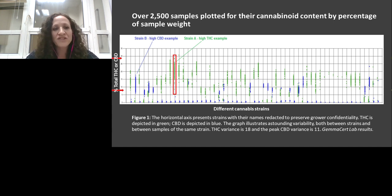What you see in this slide is over 2,500 samples plotted for their cannabinoid content by percent of sample weight — total CBD in blue and total THC in green — divided by strain on the x-axis. Looking at one strain measured from different boxes from a single grower, the same strain gives flowers anywhere between 7% and 28%. This means a patient consuming one flower could actually double dose what they think they are taking, simply because different flowers from the same plant vary so dramatically in cannabinoid content.